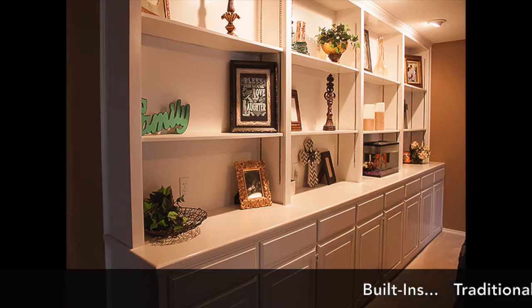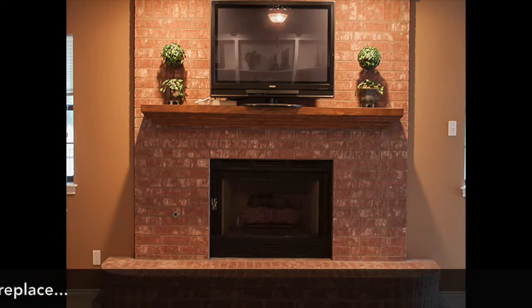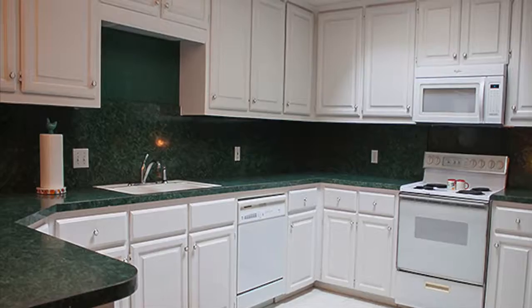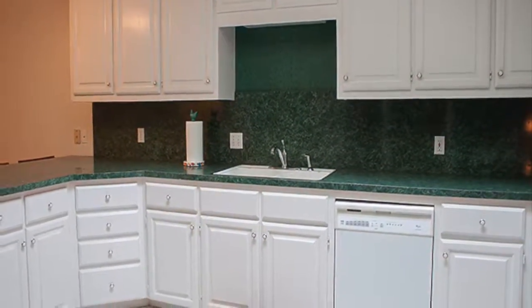The spacious living room enjoys custom built-ins and a traditional brick fireplace. Buyers will love the large kitchen with breakfast bar which opens to a formal dining area.